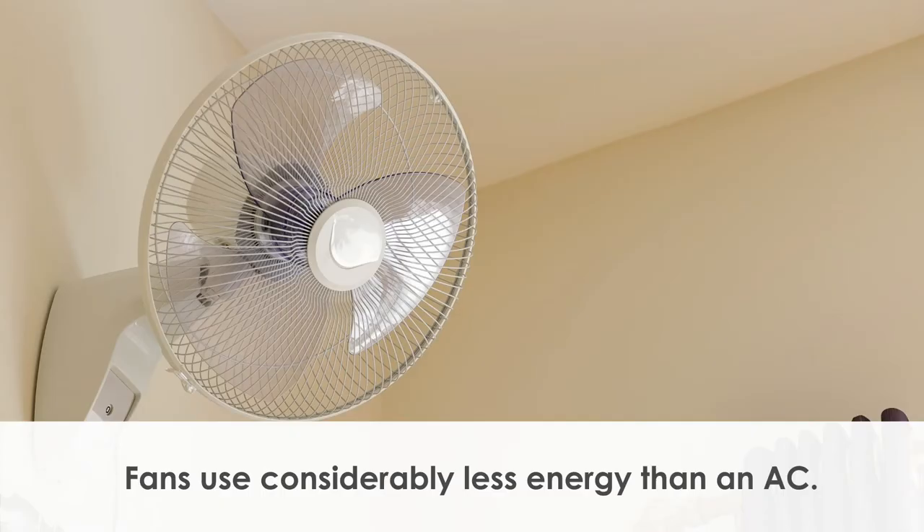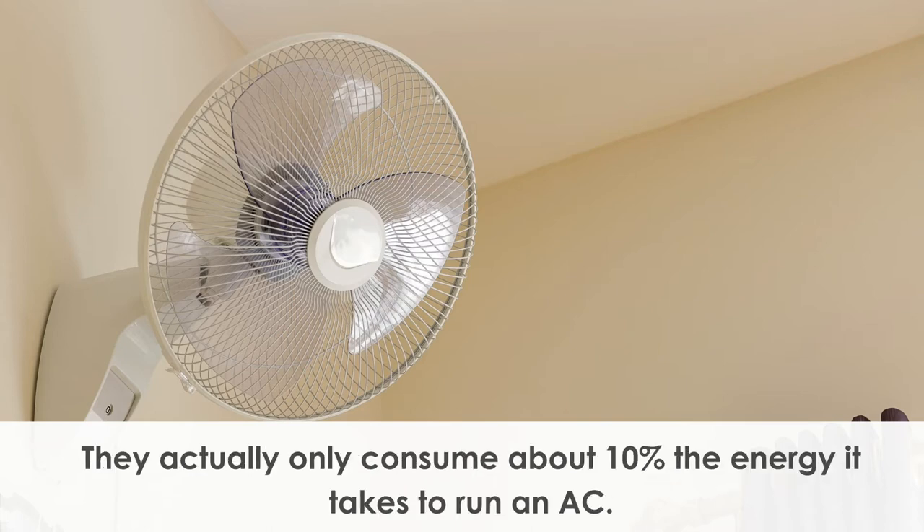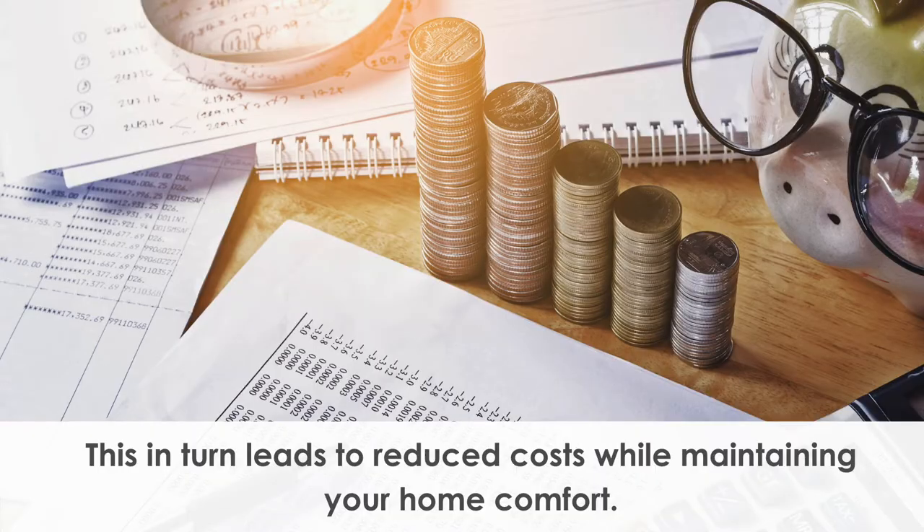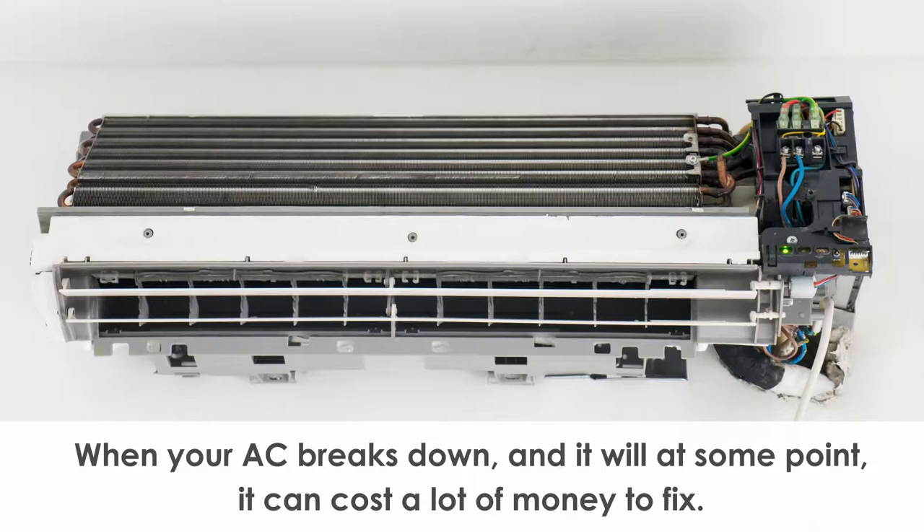Fans use considerably less energy than an air conditioner — they actually only consume about 10% of the energy it takes to run an air conditioner. This reduces your carbon footprint and decreases your energy consumption, which in turn leads to reduced costs while maintaining your home comfort.